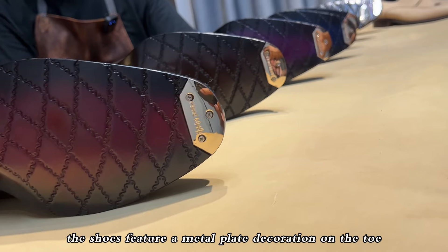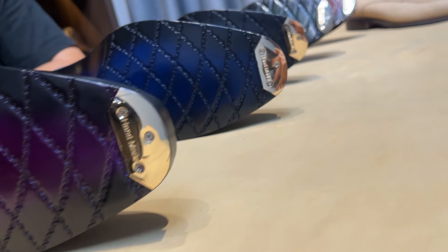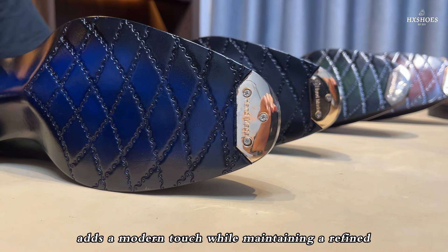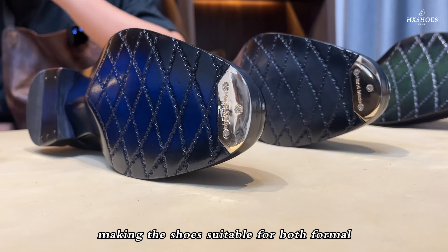Additionally, the shoes feature a metal plate decoration on the toe, further enhancing their high-end appeal. This elegant detail adds a modern touch while maintaining a refined, luxurious atmosphere, making the shoes suitable for both formal and semi-formal occasions.